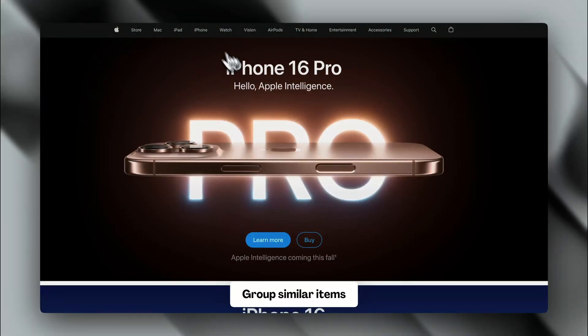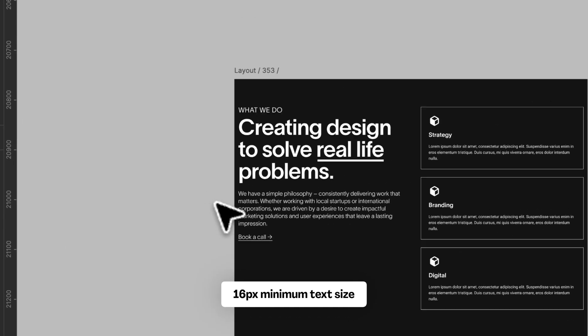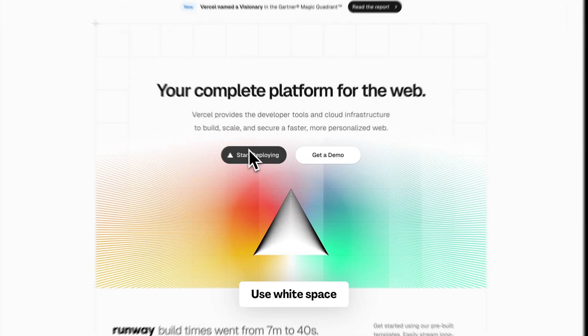Group similar items together — put related products or information in the same place. Use easy-to-read text. There's a whole debate about which font is best, but to keep it simple, make sure the text is big enough. I recommend 16 pixels as the minimum size. Also, leave some empty space — don't cram everything together, because empty space helps make important things stand out. Your website is a website, not a brochure.